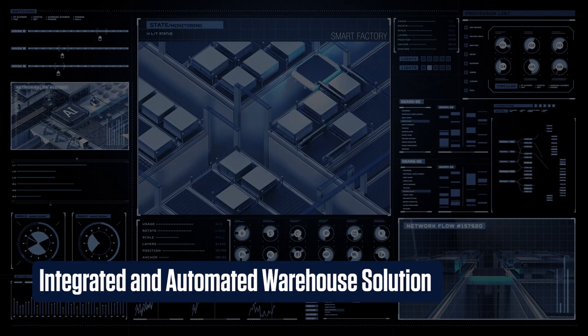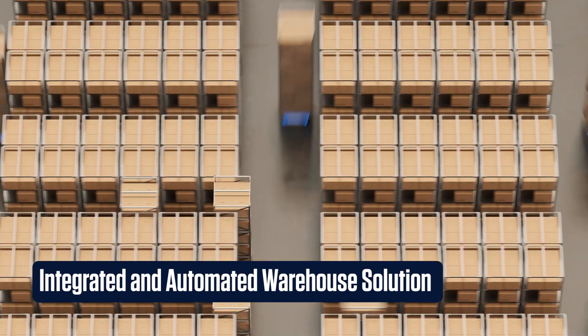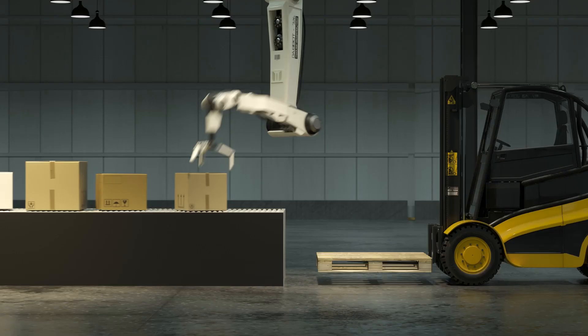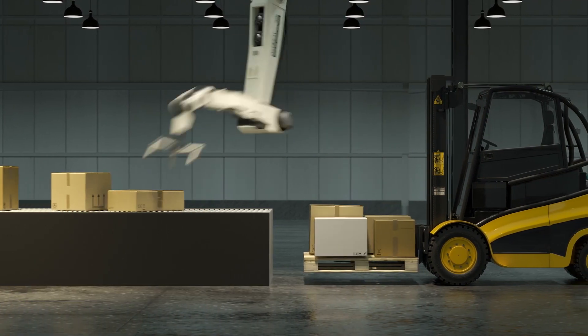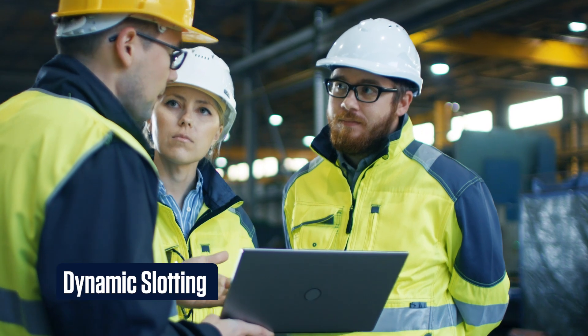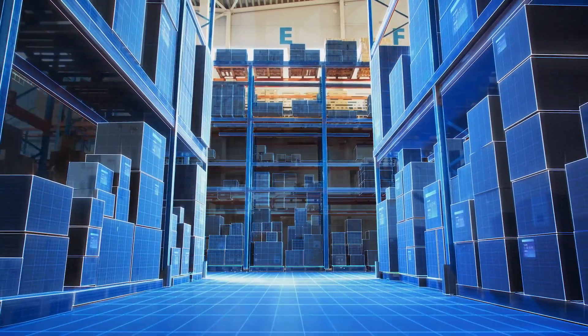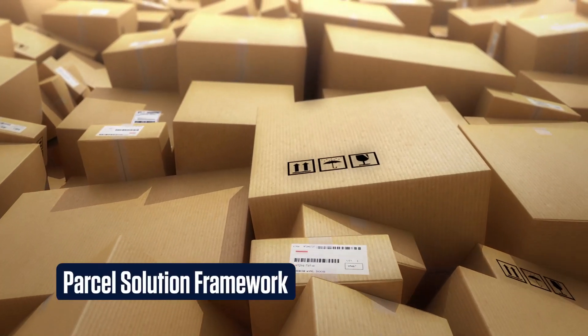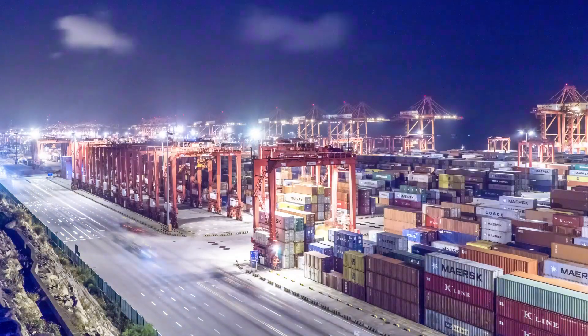The Integrated and Automated Warehouse Solution automates key warehouse operations using material handling equipment. The Packing Workbench performs all complex packing operations in a single platform. Dynamic Slotting re-slots SKUs in the warehouse based on their demand classification. And the Parcel Solution Framework effectively manages high-volume parcel orders in the warehouse.